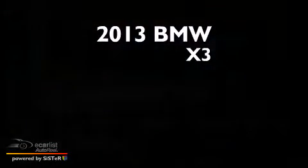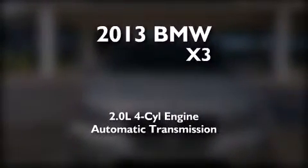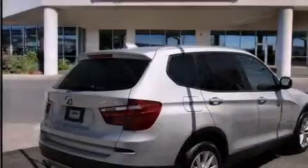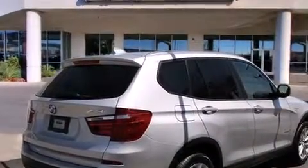This is a 2013 BMW X3. It has a 2.0-liter four-cylinder engine and an automatic transmission. Its top features and packages include the premium package, a navigation system, and hill descent control.